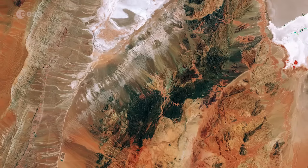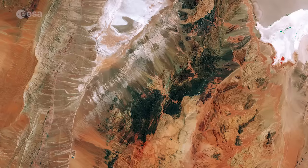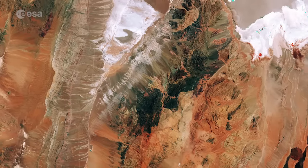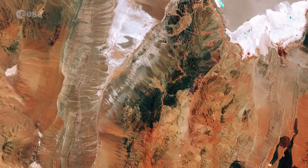This image was captured by Sentinel-2A on March 8th. The satellite is the first in the twin-satellite Sentinel-2 mission for Europe's Copernicus program, and carries a wide-swath high-resolution multispectral imager with 13 spectral bands for a new angle on our land and vegetation.